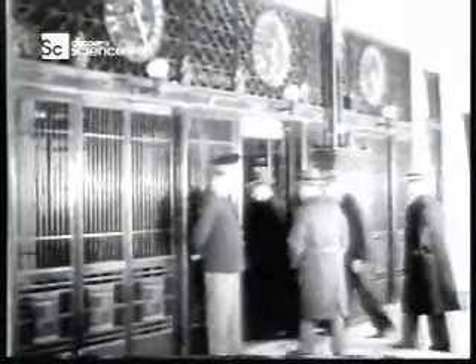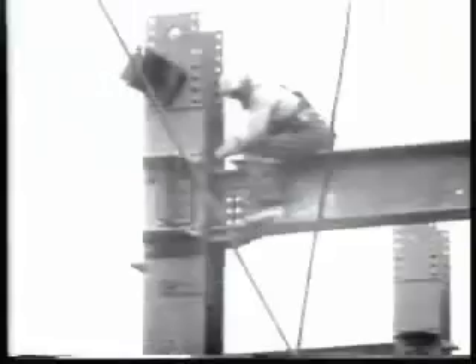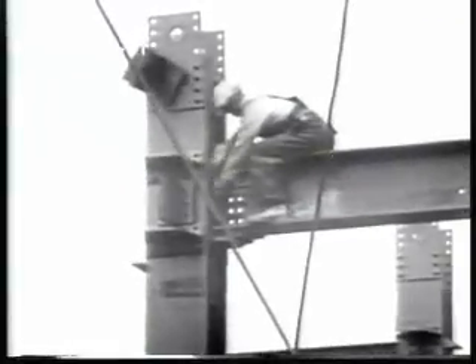Two things made skyscrapers possible: the elevator first, allowing you to go to higher floors than you could comfortably climb, and then the development of the steel frame, which made it possible to go much, much higher.